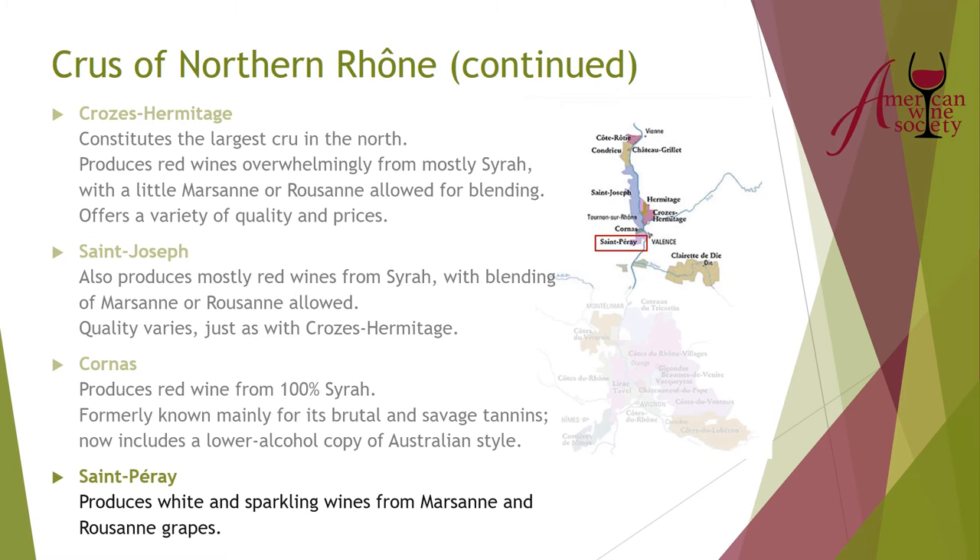The final cru of the northern Rhone is Saint-Péray. Many people aren't familiar with it because it's just not seen as much — especially the sparkling wines. But the white wines from Saint-Péray can be beautiful, made from Marsanne and Roussanne, and the sparkling wines can also be quite lovely.